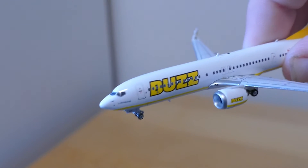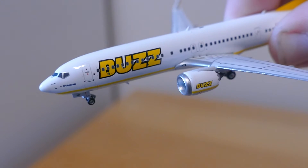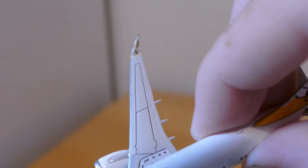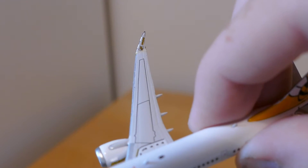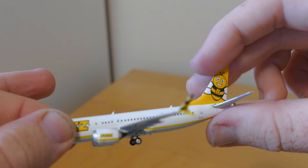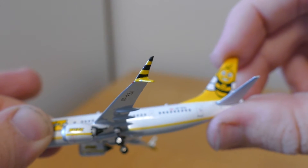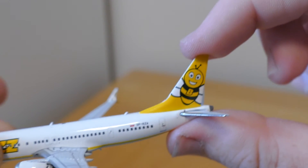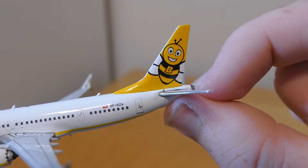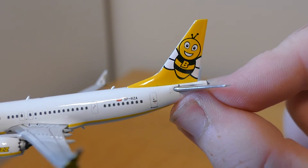Here is the model. At the front you've got the cockpit windows, and it says 'by Ryanair' with the L1 door and the Buzz logo. It says 'Buzz' on the engines. You've got the wing with the Buzz logo, the over-wing exits, and the Buzzy B in yellow and black stripes. Then you've got the L2 and L3 doors, the registration SP-RZA, and the smiley Buzzy B on the tail, which I really like.